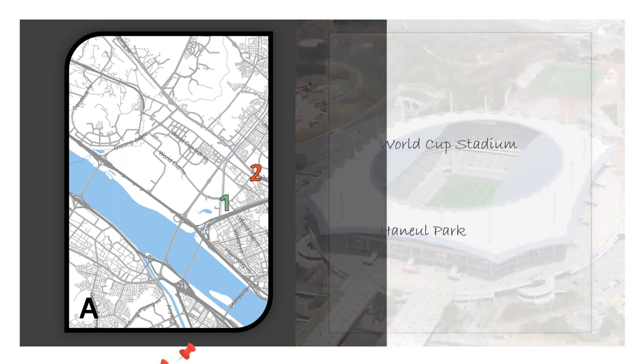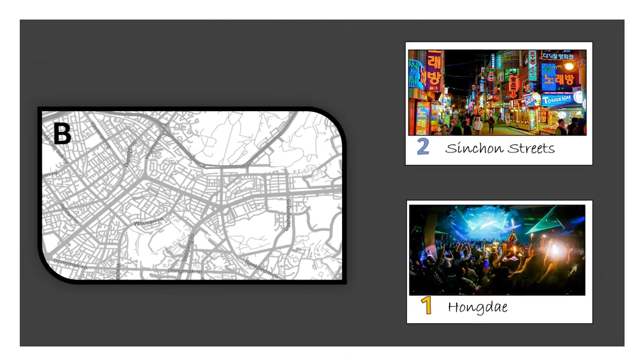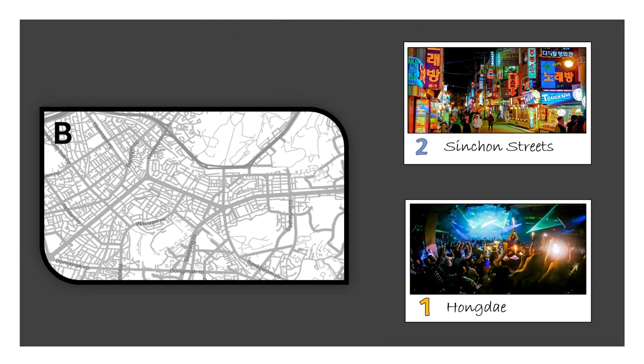Here is the summary of these two places. Next is Zone B. This zone features two main areas that are famous for entertainment and nightlife — Sinchon and Hongdae. It's a completely youth vibe here.